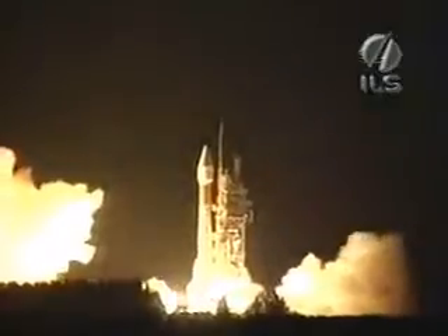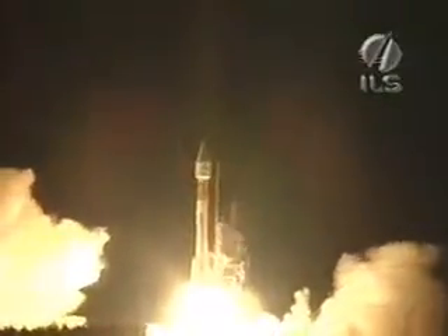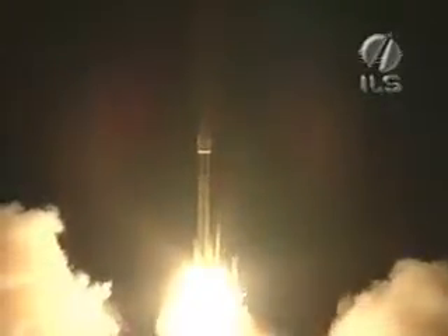And liftoff for the Atlas 2AS rocket as it carries the Superbird 6 satellite for Space Communications Corporation of Tokyo, Japan. Let's listen to Rob Ginn as he provides launch vehicle ascent data from the ASOC Engineering Operations Center here at Cape Canaveral.